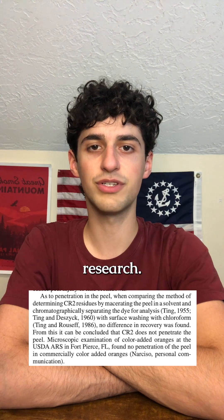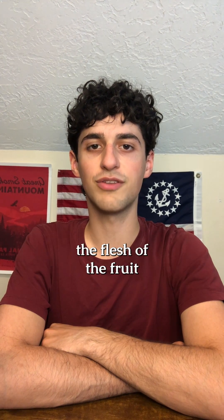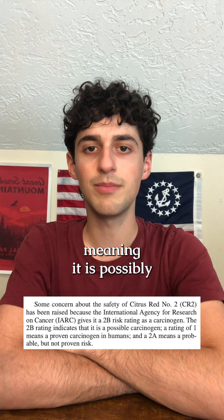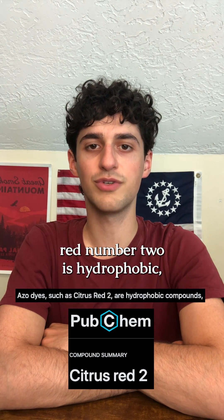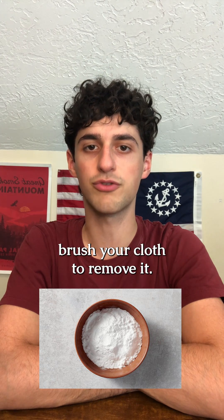According to available research, Citrus Red Number 2 would not penetrate through the orange peel. The only possible way it could reach the flesh of the fruit would be through a knife spreading it or by pressing it at home. The International Agency for Research on Cancer classifies Citrus Red Number 2 as a Group 2B carcinogen, meaning it is possibly carcinogenic to humans and more research in humans is needed. The emulsion with Citrus Red Number 2 is hydrophobic, so you would need to use a baking soda mixture with a brush or cloth to remove it.